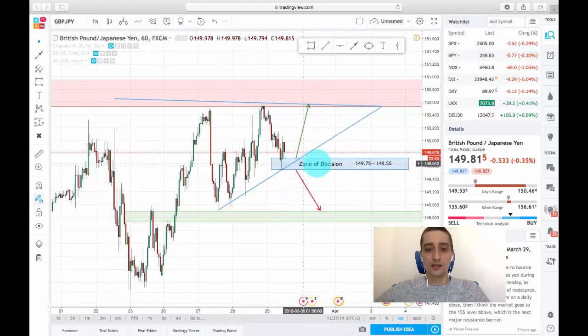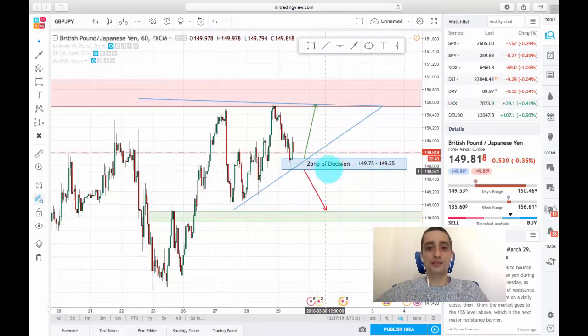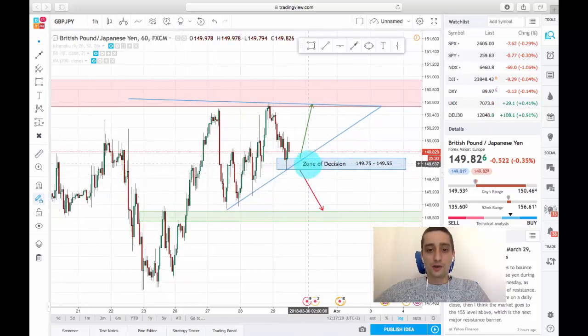We also have a zone of decision between the 149.75 to 149.55 price. This is the area where I believe a decision will be made, either for the pair to go up or to go down. This is also the area where you should look for possible entries on the lower time frames, probably M15 or even M5.